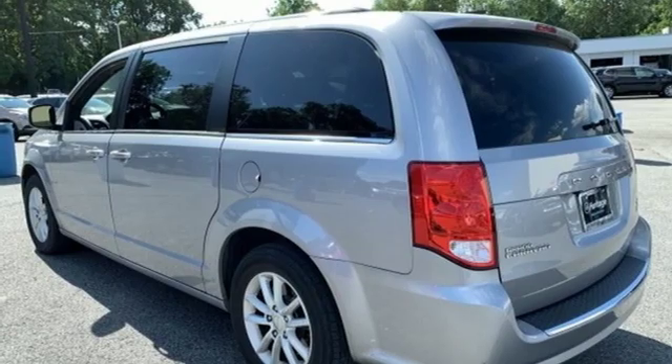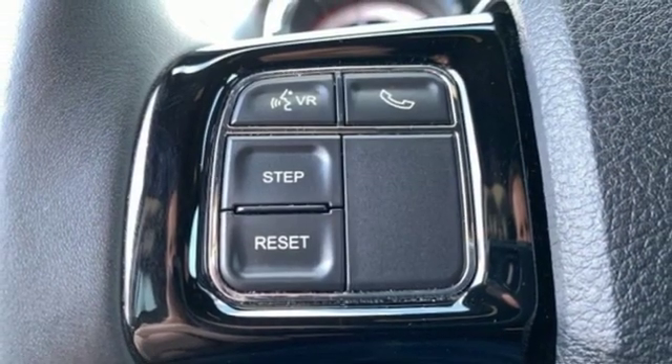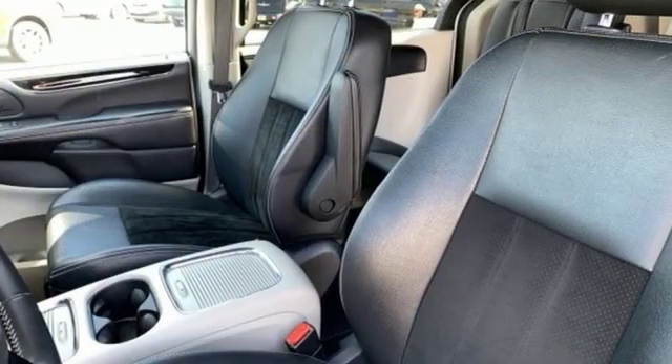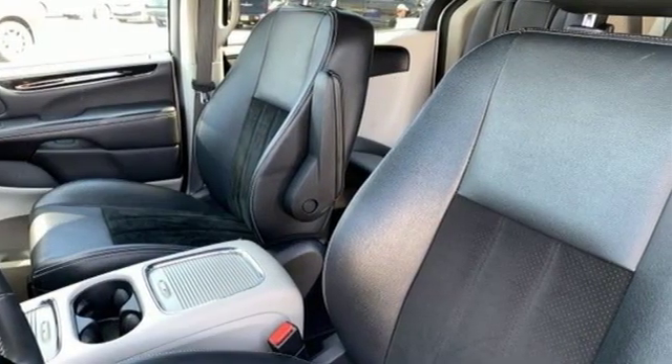Multi-speed automatic transmission. They say a journey of a thousand miles begins with one step. Well, in this case, it begins with a test drive. Start your next adventure today.